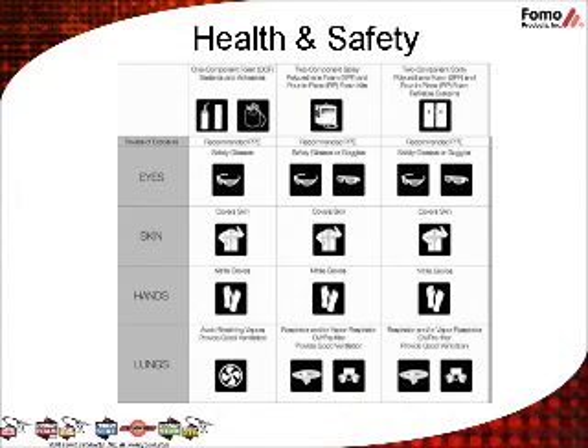HandyBrand products are for professional contractors only and sold through professional distribution. Reference the recommended personal protective equipment, or PPE, chart to see what is recommended. Always cover any exposed skin, always wear nitrile gloves, always protect your eyes using goggles or safety glasses with side shields, and always use in a well-ventilated area. Use NIOSH-approved respirators with any two-component SPF or PIP foam. FOMO recommends a half-mask respirator with organic vapor cartridges and particulate pre-filters. For more information on health and safety and HandyBrand product stewardship, visit our health and safety page at FOMO.com or return to the University of FOMO homepage and select the session entitled WorkSmart Low-Pressure Polyurethane Foam Health and Safety.